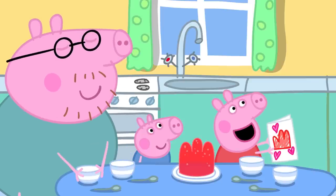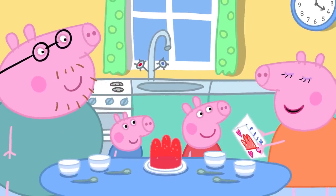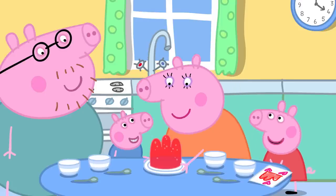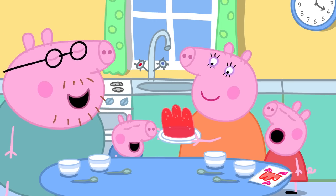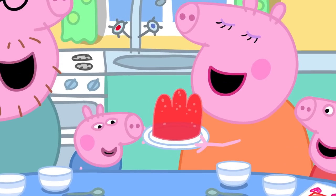Mummy Pig has finished her important work. Surprise! Peppa and George present the jelly. Mummy says it is her favourite. It is all for her, and some for Peppa, George, and Daddy too. Wibbly-wobbly jelly. Mummy and Daddy Pig, Peppa and George all like jelly. Everyone likes jelly.